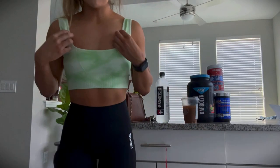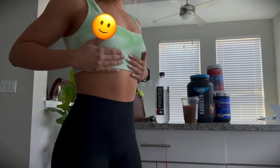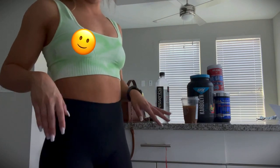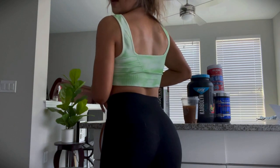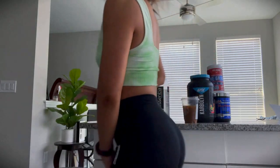Quick outfit check for today: I'm wearing a Free People bra — it's super cute and super soft, it was $58. The back is super cute and shows a little back muscle. I paired it with the ombre seamless leggings from Gymshark, one of my favorite leggings. And then I paired it with some black Converse for leg day so I can have a flat surface. My hair is a vibe today. I showered last night and it woke up crazy, but it works.